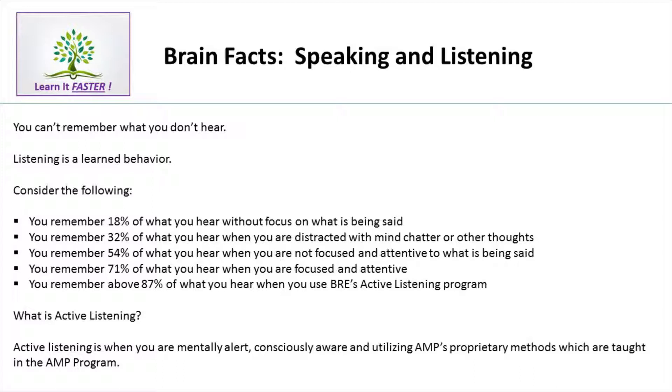Therefore, when you're listening to your teacher, your professor, your boss, a public speaker, you have to be able to process information the way the memory wants it processed so you can have better recall later. That's what these first three weeks are all about — learning how to think, learning how to process for memory.